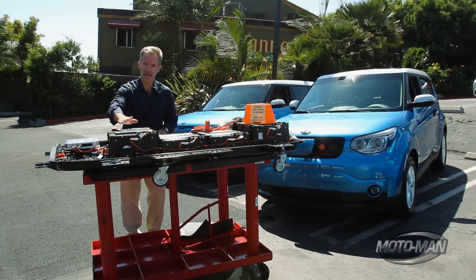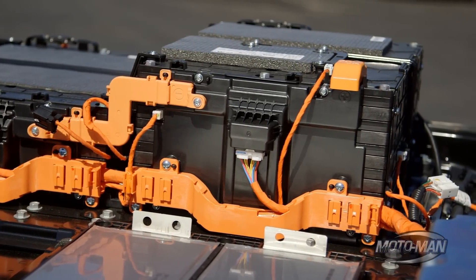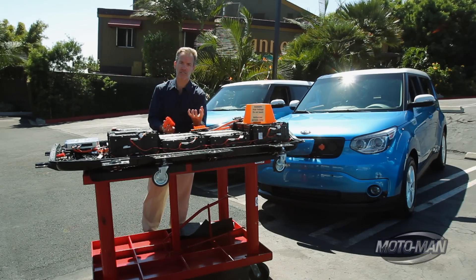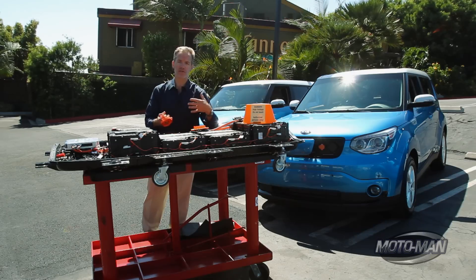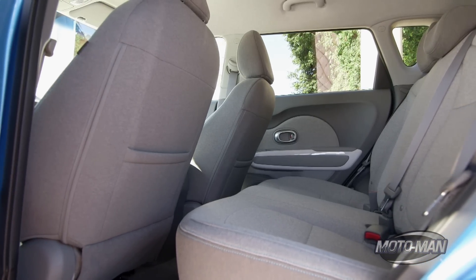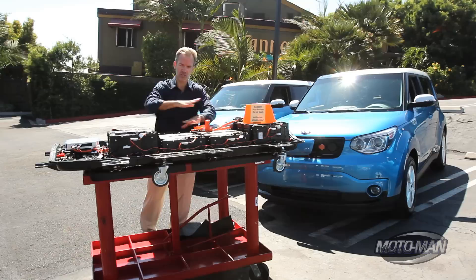Inside the battery there are eight modules with voltage sensing lines. If the battery management system senses anything, it will immediately cut voltage to the pack entirely. There's also a circuit breaker that pokes through the floor of the car — if there's an accident, an emergency responder can go to the location just in front of the back seat, right behind the center console, and pull the circuit breaker out to shut the whole pack down.